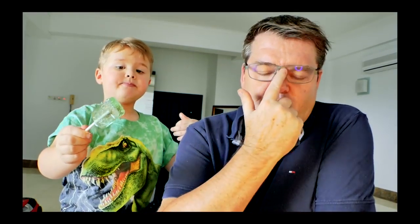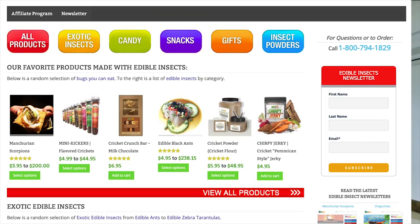That was really good! Interestingly, we're here in Malaysia and we ordered these all the way from the US. There's a company called edibleinsects.com that lets you order all kinds of edible insects and ships them to you. Check out the link on screen.